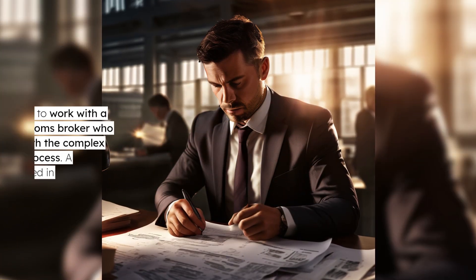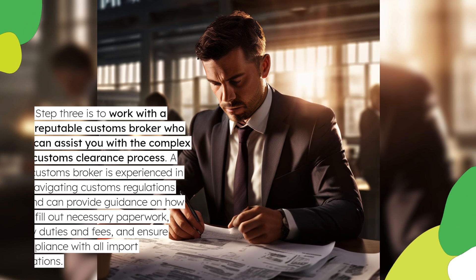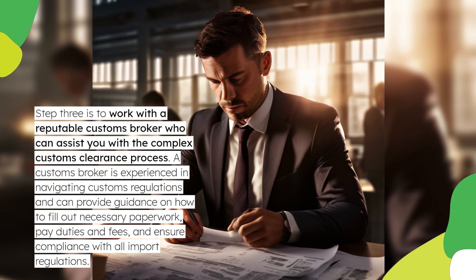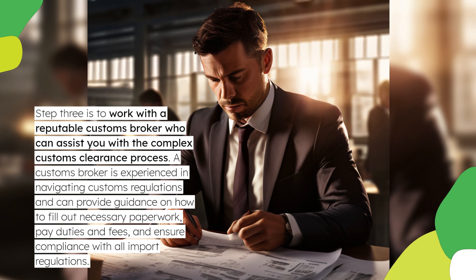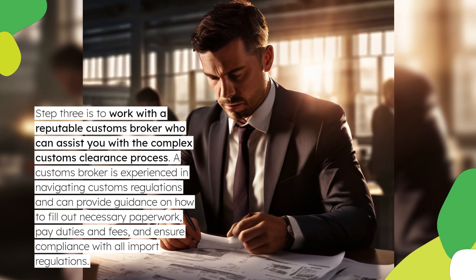Step 3 is to work with a reputable customs broker who can assist you with the complex customs clearance process. A customs broker is experienced in navigating customs regulations and can provide guidance on how to fill out necessary paperwork, pay duties and fees, and ensure compliance with all import regulations.